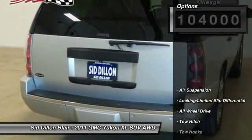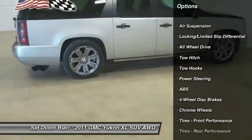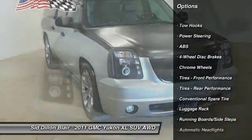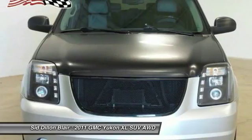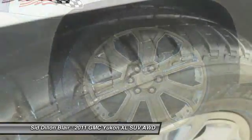Here are some of this vehicle's great options: power passenger seat, navigation system, anti-lock braking system, tow hitch, all-wheel drive, power lift gate, Bluetooth, adjustable steering wheel, power steering, and four-wheel disc brakes.